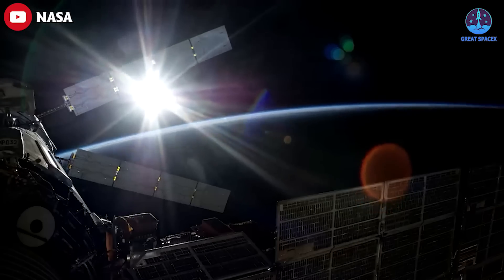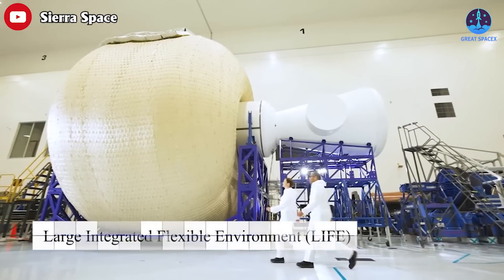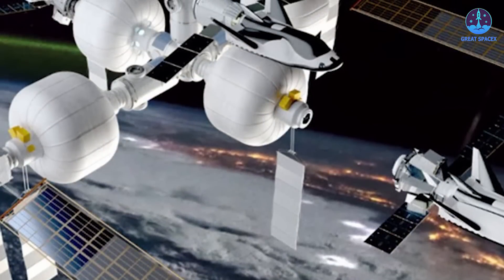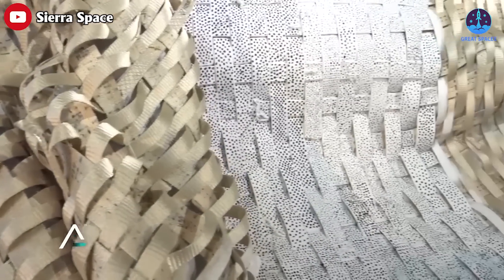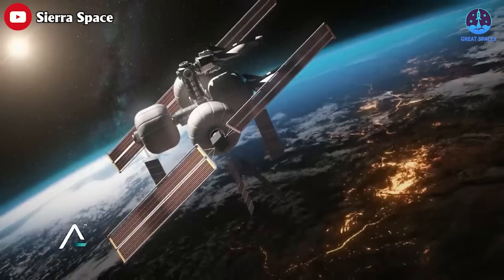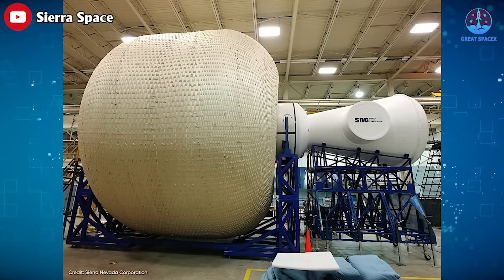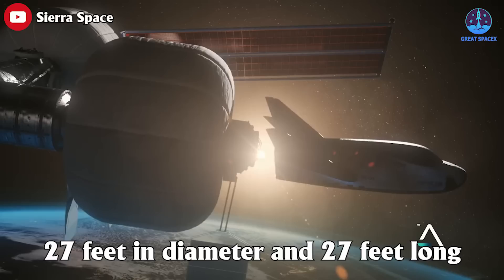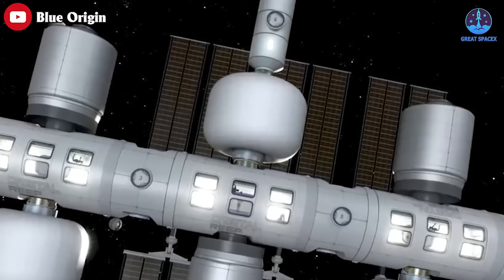Private companies are looking to fill the expanse, and we have Sierra Space with its Large Integrated Flexible Environment habitat, or LIFE — like an interstellar bouncy house. The LIFE habitat resembles a giant balloon covered in a thick woven canvas. It's designed to be launched deflated inside the nose cone or payload fairing of a rocket, the standard size being a five meter diameter. Once in space it will be inflated over several hours to a size that's 27 feet in diameter and 27 feet long.